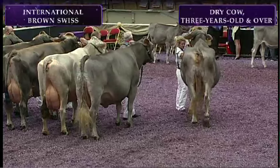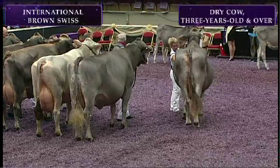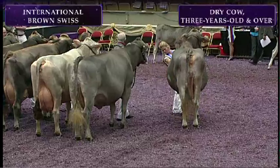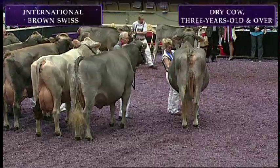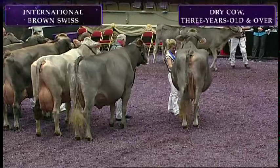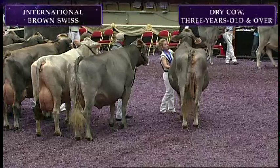And before we announce our winner in the class, the production award goes to entry 1464, Alpine Hills Star Venus ET, exhibited by Blessing Farms Morton Osborne of Fort Wayne, Indiana. She has a record at 305 days, 5 years, 10 months of 30,154 pounds of milk, 1,604 pounds of fat, and 1,018 pounds of protein.